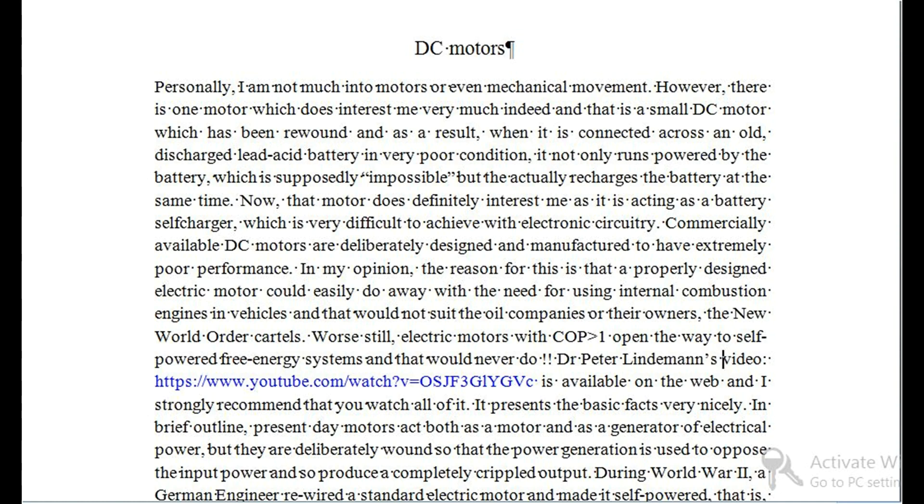DC motors. Personally, I am not much into motors or even mechanical movement. However, there is one motor which does interest me very much indeed, and that is a small DC motor which has been rewound and, as a result, when it is connected across an old discharged lead acid battery in very poor condition, it not only runs powered by the battery — which is supposedly impossible — but actually recharges the battery at the same time. That motor definitely interests me as it is acting as a battery self-charger, which is very difficult to achieve with electronic circuitry.